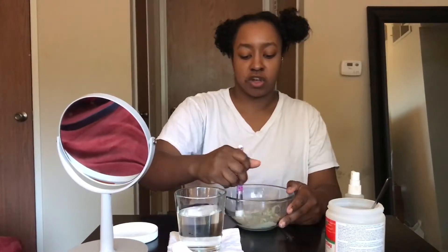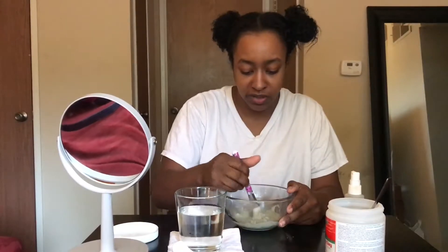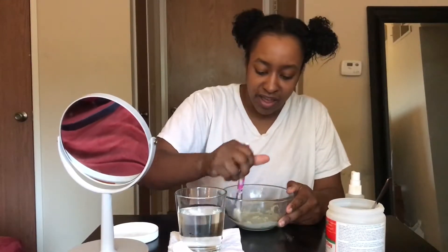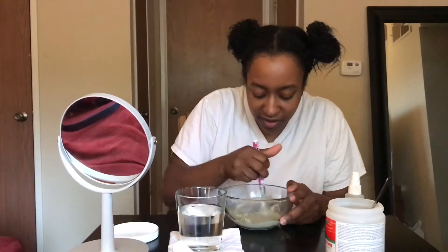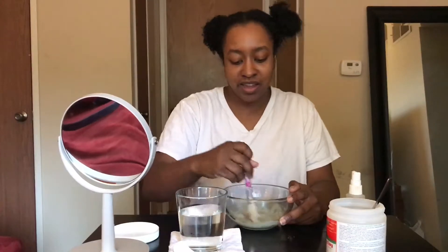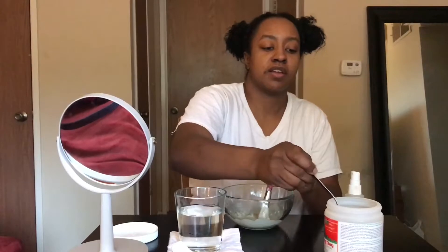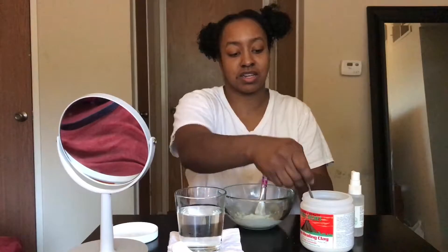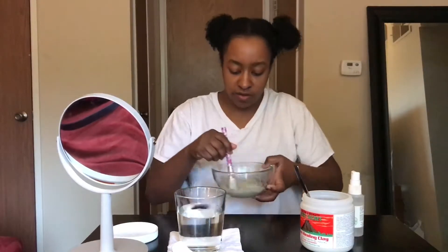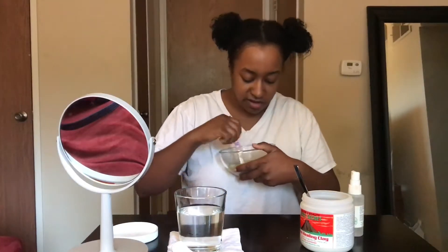So I recently got into this show called The 100 and it is extremely, extremely good. I can't believe how intense it is — I thought it was going to be kind of lame. I just randomly started watching it and was like we'll see, but it's actually really really good. I was impressed, and I'm glad they made it into a series and not just a movie. I think the clay is getting close to the right consistency now.